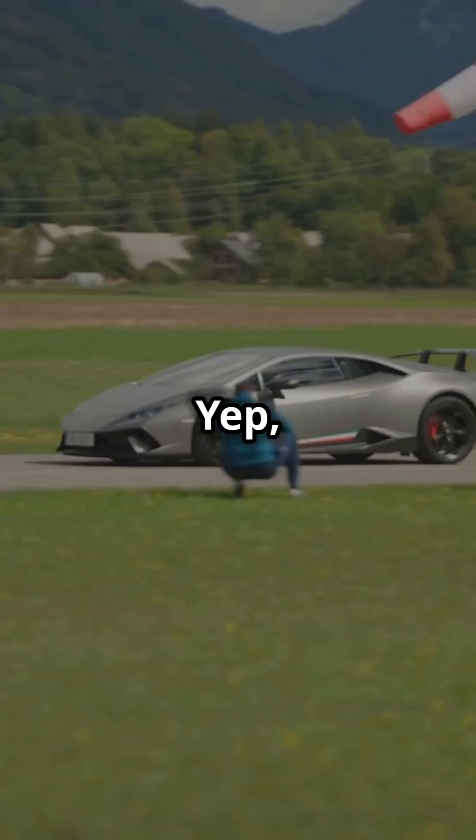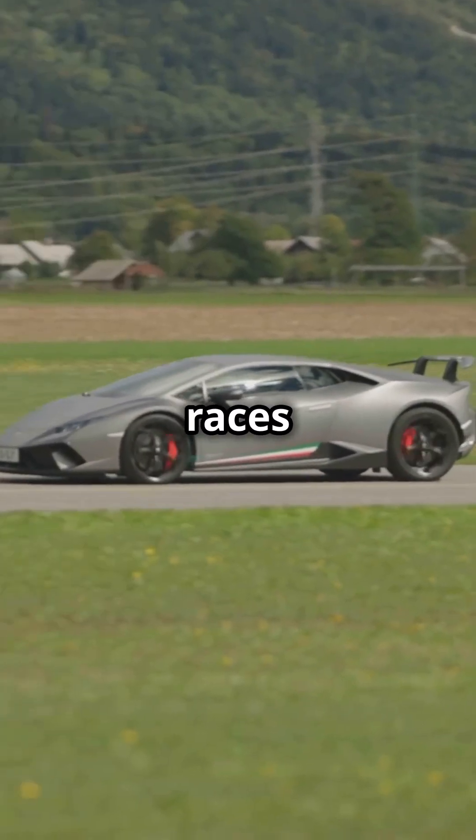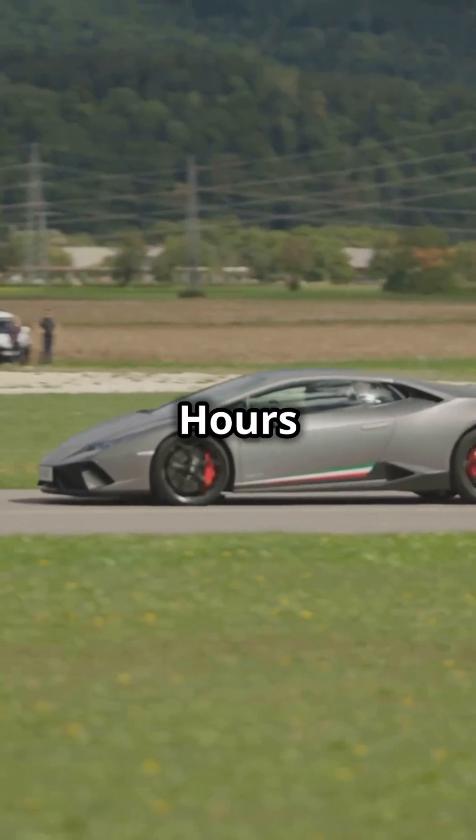What does that mean? Speed, power, and zero emissions. Toyota is pushing boundaries by using motorsport testing to refine this tech. They've tested it in intense races like the Fuji Supertech 24-hours race.